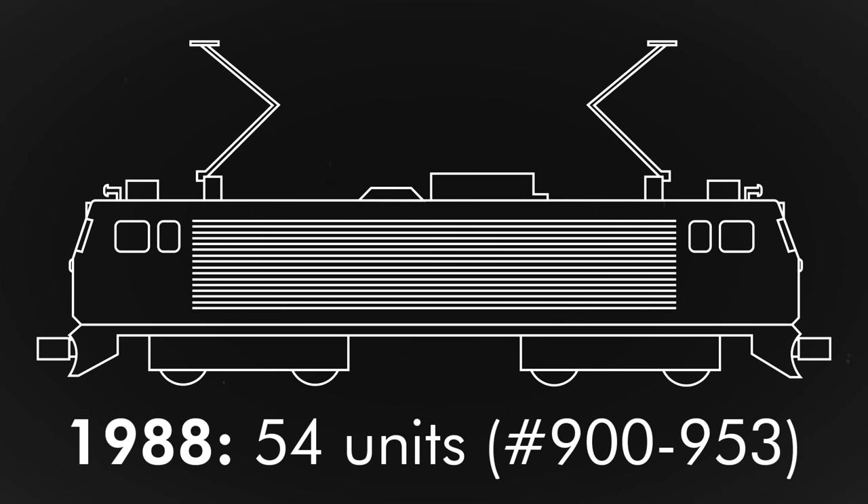In 1987, after being pleased with their reliable service, Amtrak ordered seven more AEM-7s, with all of those being delivered by December 1988. Amtrak now had a fleet of 54 toasters numbered 900 to 953.